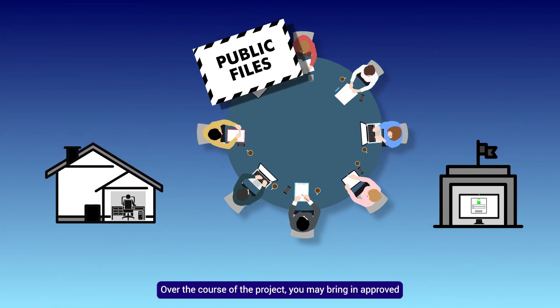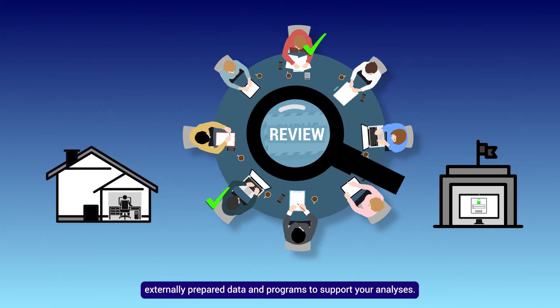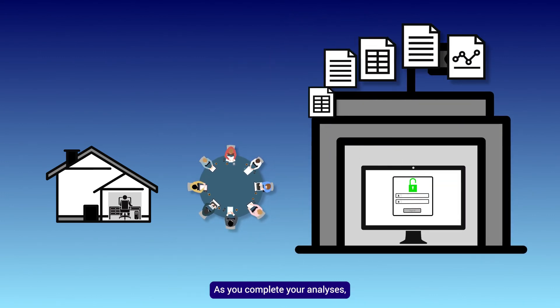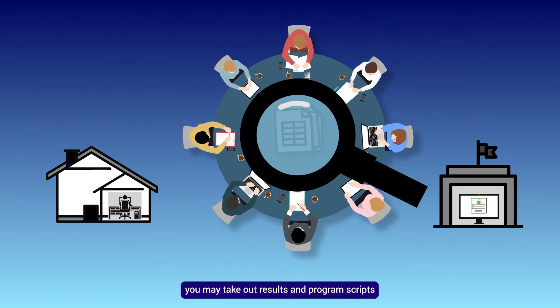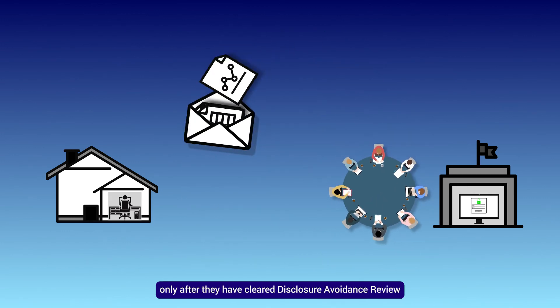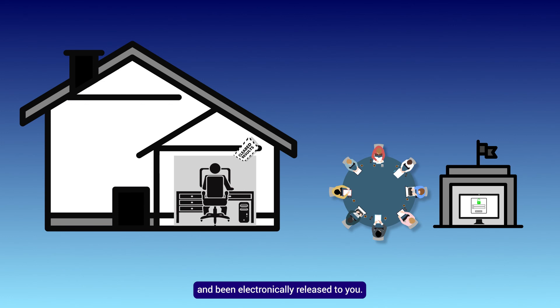Over the course of the project, you may bring in approved externally prepared data and programs to support your analyses. As you complete your analyses, you may take out results and program scripts only after they have cleared disclosure avoidance review and been electronically released to you.